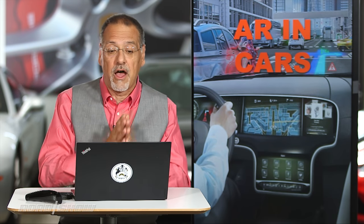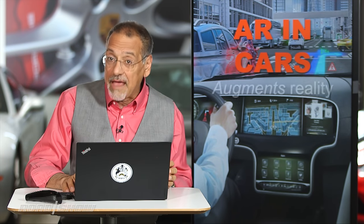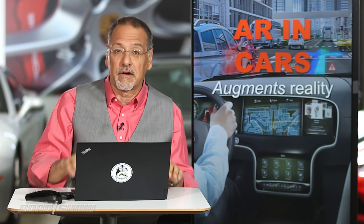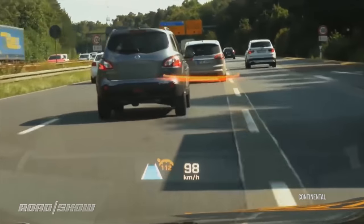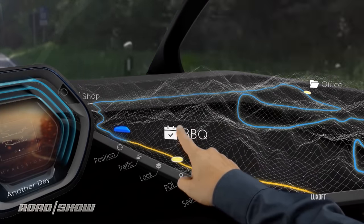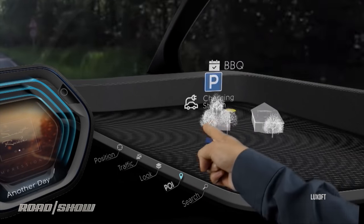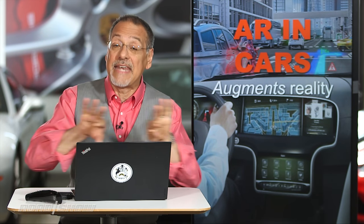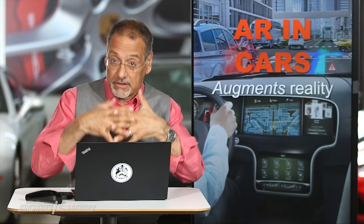Now we all think we know what AR is, but let's do a quick refresher, especially in the automotive realm. A stands for augmented, V stands for virtual — that's how AR and VR differ so much. Augmented reality augments what you see and are engaging with during the driving task, or maybe as a passenger. It doesn't replace worlds — that's VR — and is a much more difficult and disconnected technology to relate to driving.